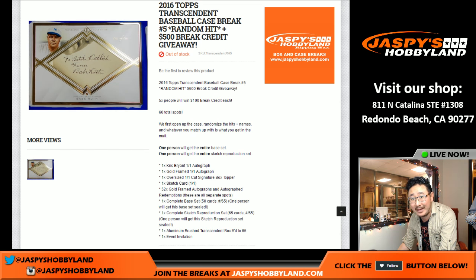Transcendent Baseball filled up late tonight. This is break number five. This is our 60-spot break, and we have a $500 break credit going on. So here's what we're going to do - here's the process.